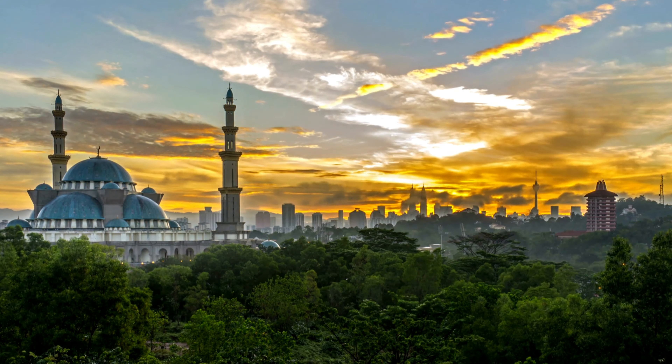It has a rich and fascinating history, and the city's cultural heritage is evident in its many museums, galleries, and historic sites. One of the most famous landmarks in Kuala Lumpur is the Petronas Twin Towers, which are the tallest twin towers in the world. The towers were completed in 1998 and have become an iconic symbol of the city.